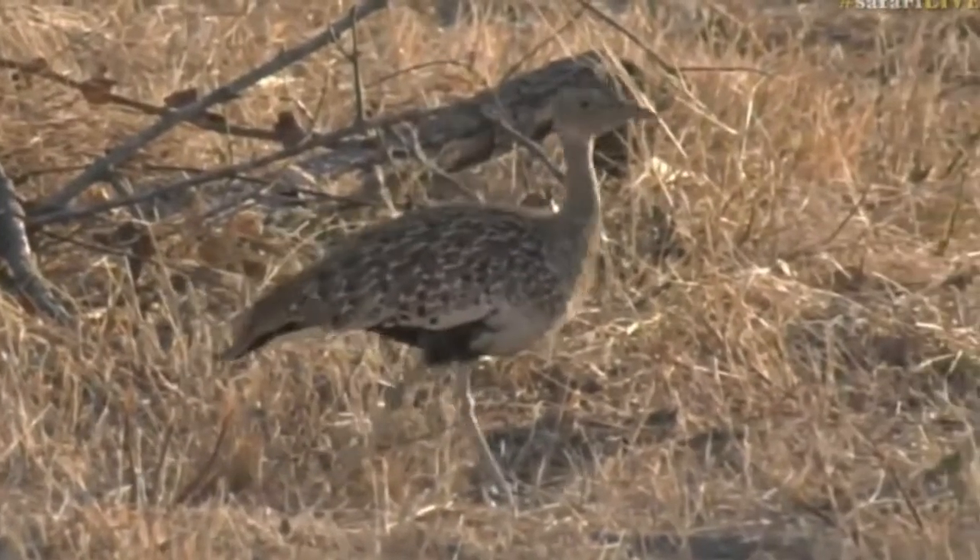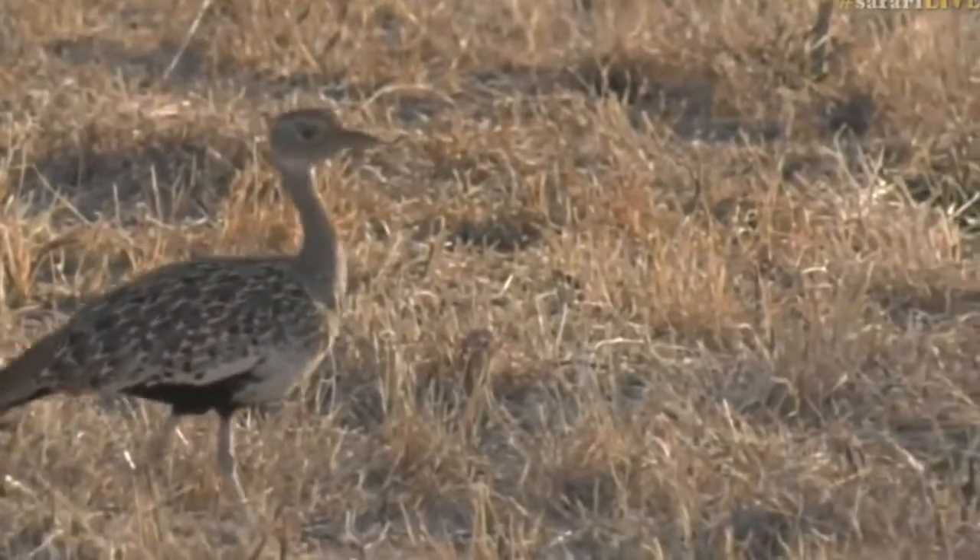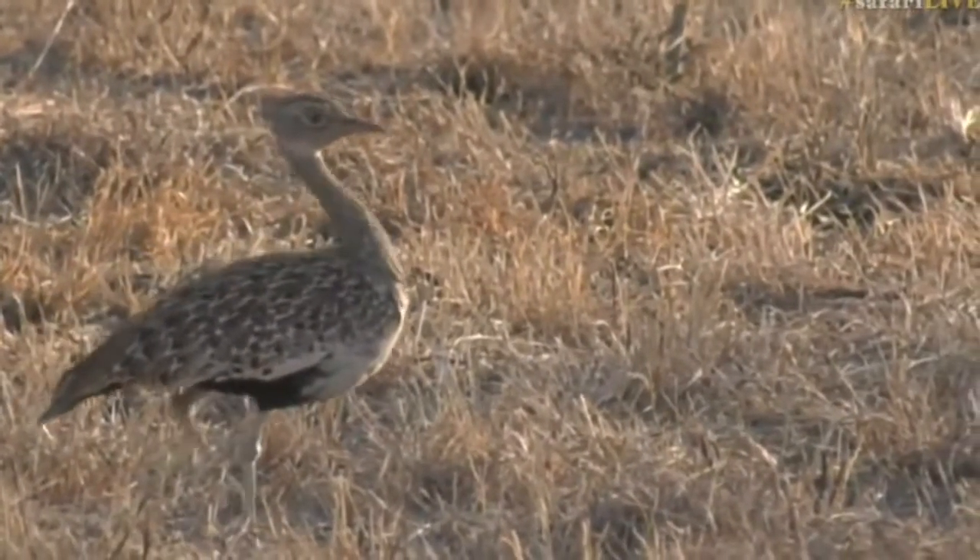We're going to start seeing them more and more often. I also can't wait to see the black-bellied bustards again — it'll be nice to see them. They've got such a beautiful eye.